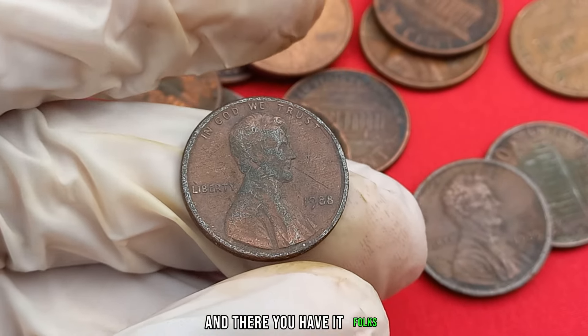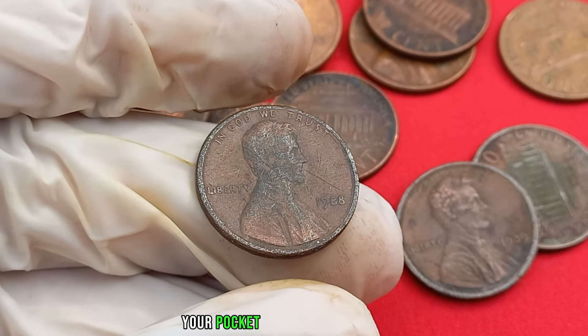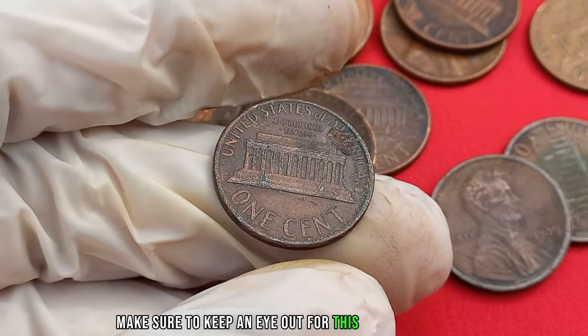And there you have it, folks — the 1988 no mint mark Lincoln penny, a small coin with the potential to turn your pocket change into a fortune. Before you start rummaging through your piggy banks, make sure to keep an eye out for this elusive treasure.